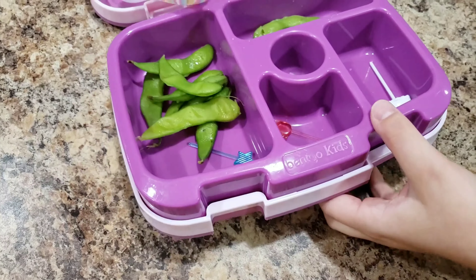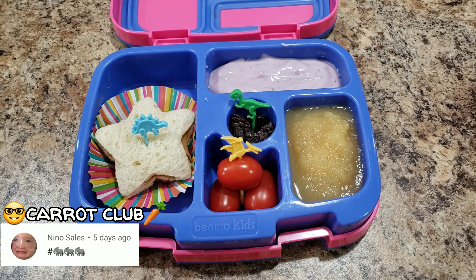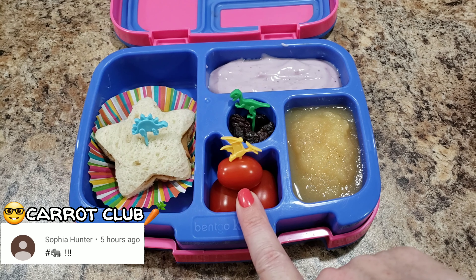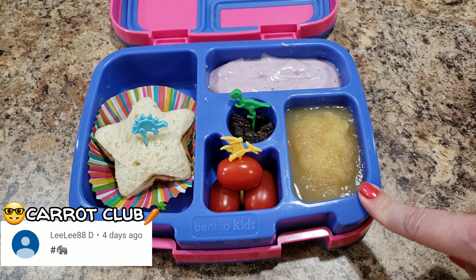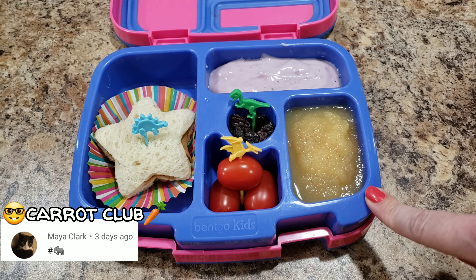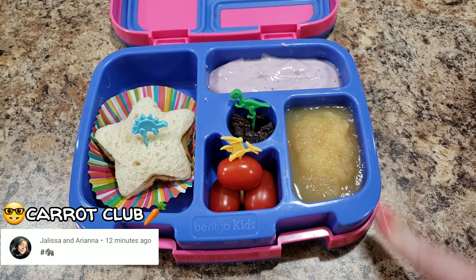Here is Bella's lunch today — she is getting a peanut butter star-shaped sandwich, some tomatoes, raisins, blueberry yogurt, and some applesauce. I thought it was cinnamon applesauce but it's actually just homestyle. Here is her lunch — we'll see what she eats!